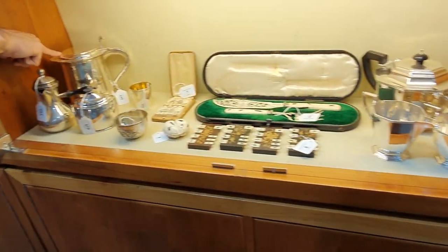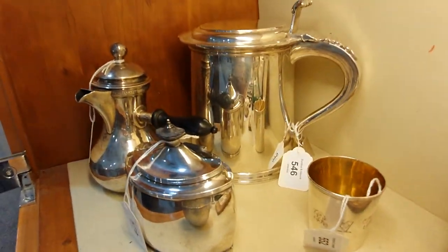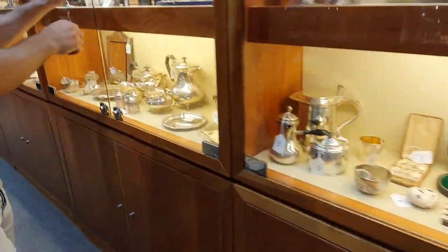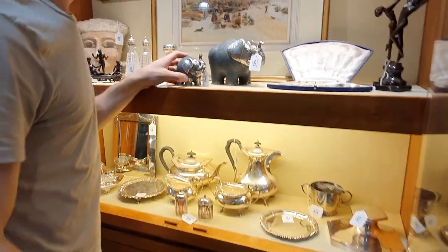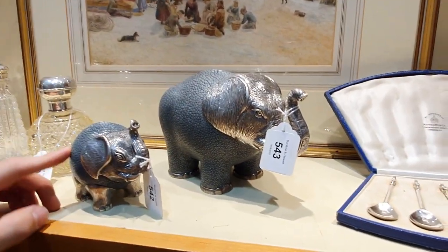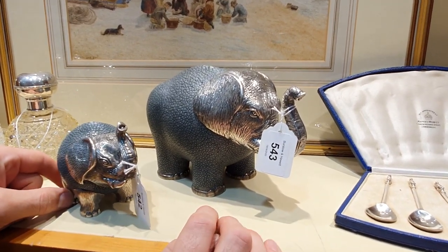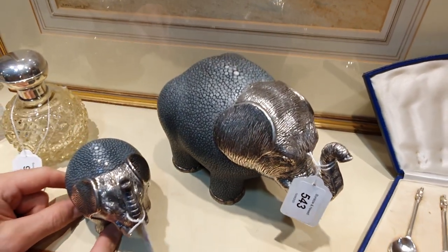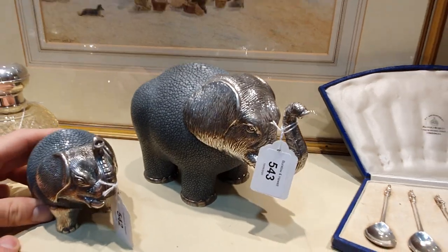Nice silver tankard. And you may have seen the stingray skinned elephant that we had in last time — now we've got the younger siblings as well. So these are separate to the one last time, but here's your second chance if you missed out on the first one. And if you couldn't quite fit it in, then there's the smaller sibling as well.